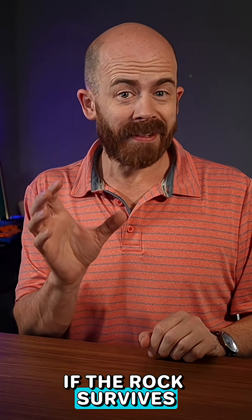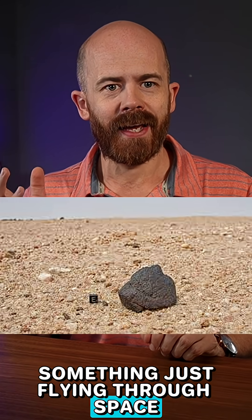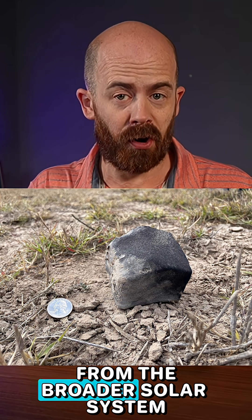If the rock survives that fiery plunge and lands on the ground, that is when we call it a meteorite. It's no longer something just flying through space — it's something you can actually hold in your hand as a real visitor from the broader solar system.